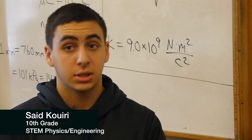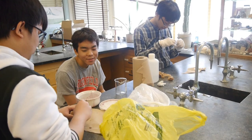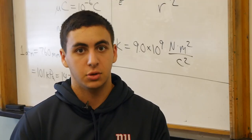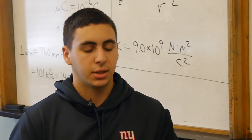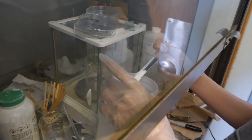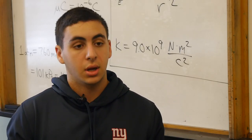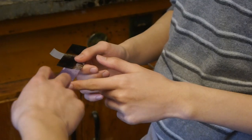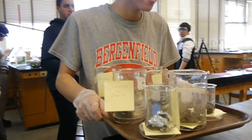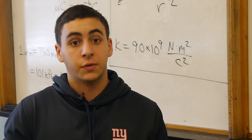My name is Sayid Quiri. I am a sophomore, 10th grade, and I specialize in the engineering field of STEM. We're working on creating an organic solar cell that uses anthocyanin as a substitute for silicon, which is something there is a lack of in our environment right now and we don't want to be using all of our fossil fuels. It's important because energy is a very necessary thing and we need to move to more non-consumable resources for the future.